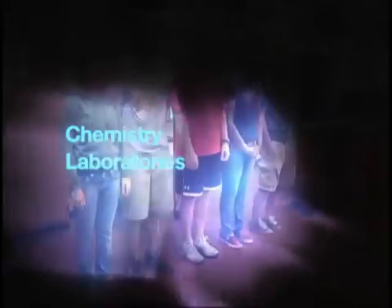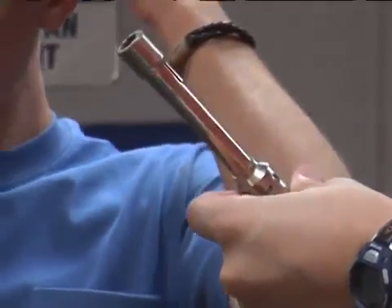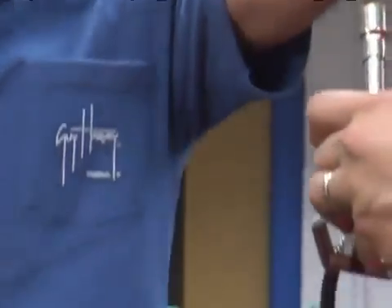Welcome to the Tallahassee Community College Chemistry Laboratories. The experiments that you will be conducting in the next few weeks are designed to engage you in thinking about and doing chemistry. This video will discuss a few basic safety rules that will make working in the laboratory a safe experience for you and your classmates.